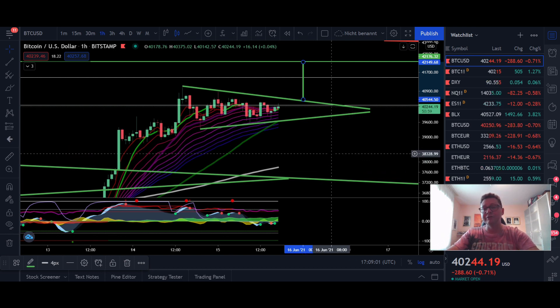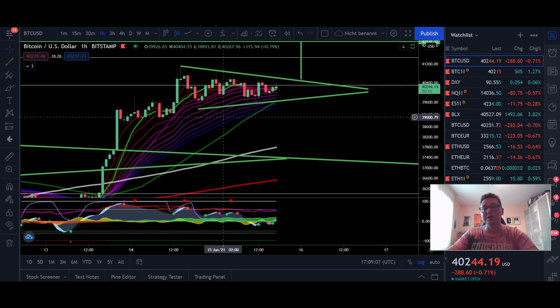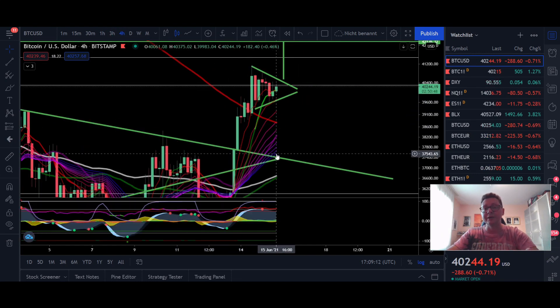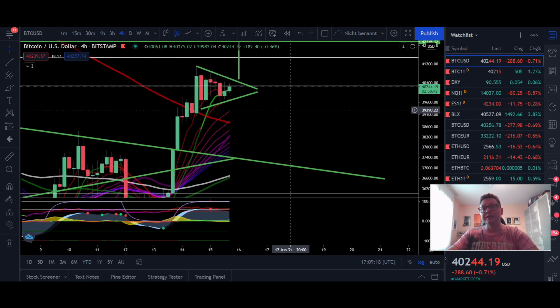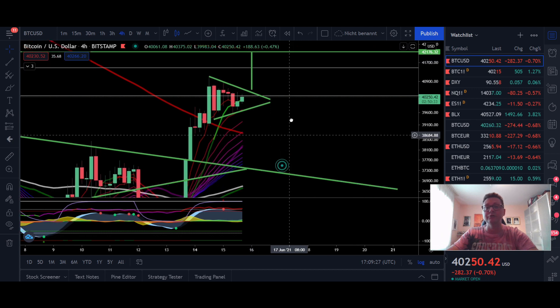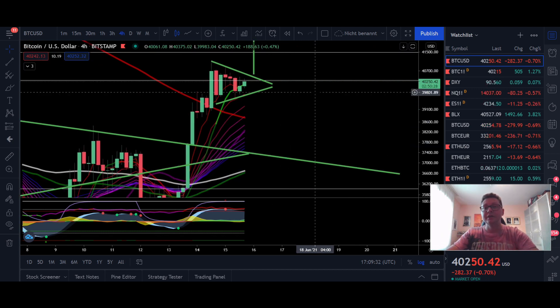Before we eventually come down to retest this $37,000 level that still needs to be tested, in order to confirm that we have this previous resistance trend line now acting as new support. Because it was in the past a very strong resistance, we should in theory come down to retest it. That's also why, once we test the $42,000 resistance, we may come down first to test $37,000 and then head higher.